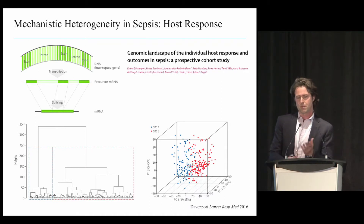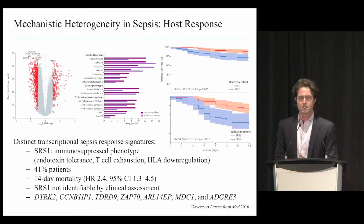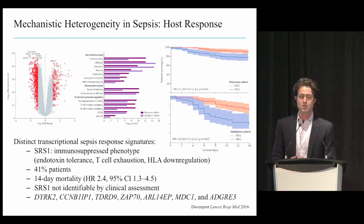They showed that one of the two signatures—sepsis response signature one—was characterized by a state of immune paralysis or immunosuppression, with features of endotoxin tolerance, T-cell exhaustion, and HLA downregulation. This was not a small subgroup; it was about 41% of the patients. The 14-day mortality in that group was higher, and there were no clinical predictors—such as age, sex, or duration of critical illness—that could have told you which response a patient would have.